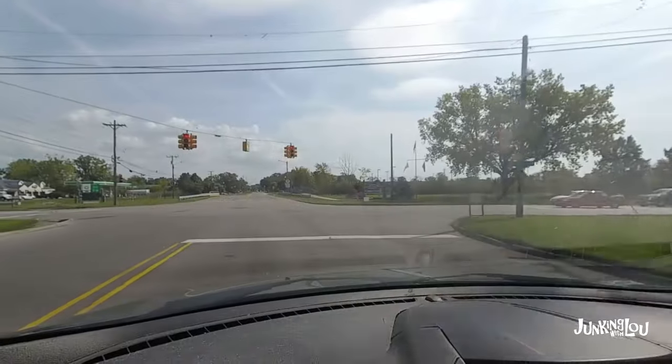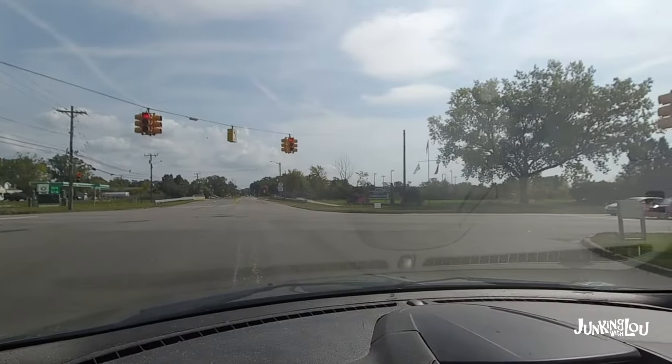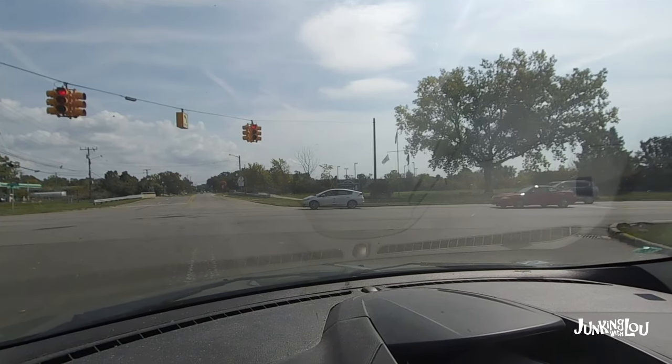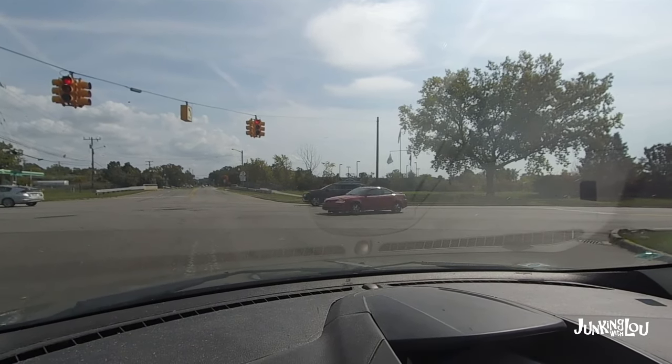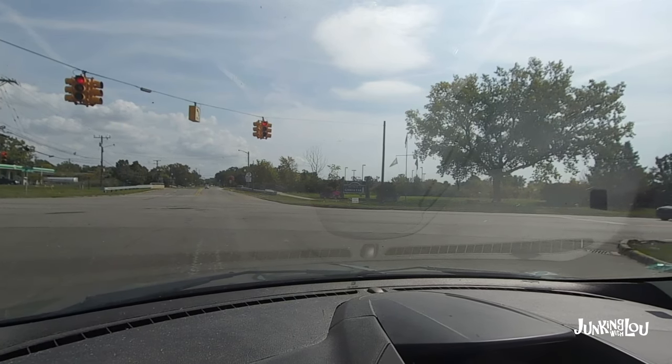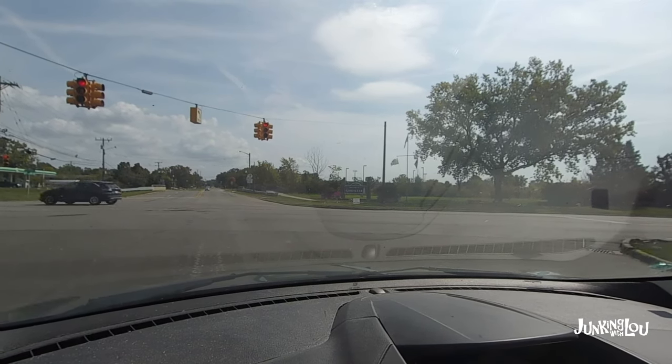Here we are heading into Gibraltar, Michigan. Gibraltar is kind of south of Detroit — it borders the Detroit River and Lake Erie area. There are lots of little canals in here where people have houses and their boats and whatnot. It's kind of a cool little town.